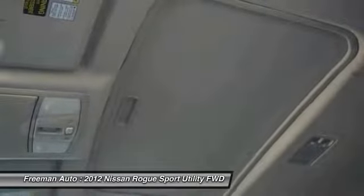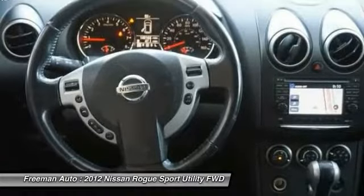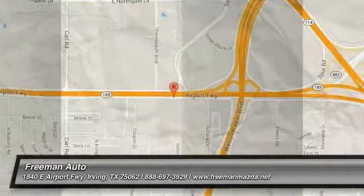The base S trim starts at an MSRP just under $22,340. Interesting features of this model are roomy interior, fuel efficiency, value for the money, maneuverability, new tech features, and cargo-friendly layout and storage options.